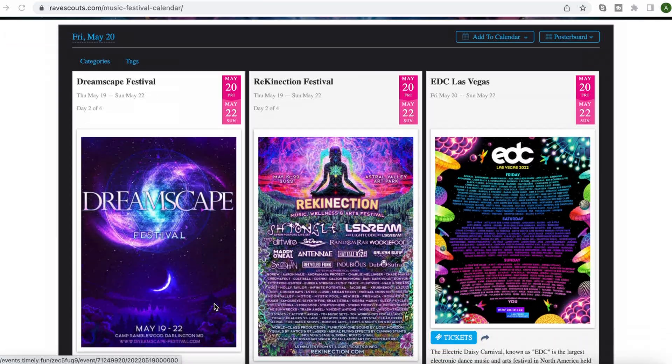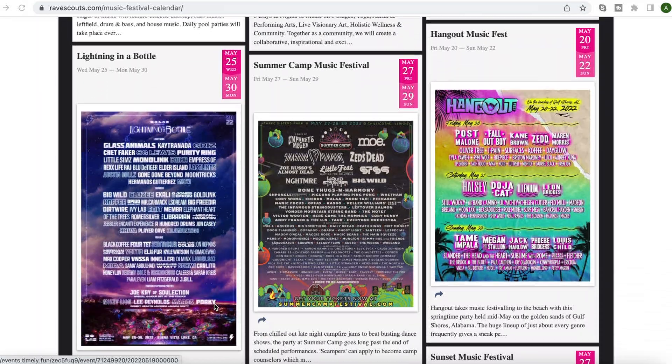Also want to announce I'm going to be a contributor at ravescouts.com. This is a new collective of EDM-loving individuals from all around the world. The website just went live recently. One of the cool features on there is the festival calendar, among plenty of other resources, so feel free to check that out — I'll put it in the description. Lots to jump into for this festival review. Let's get into it.